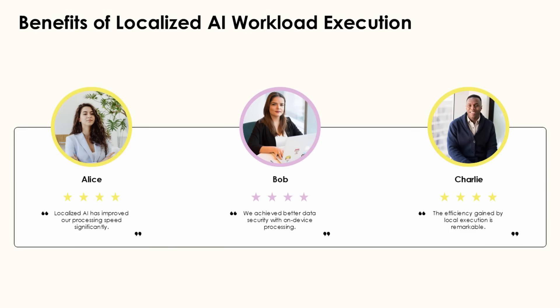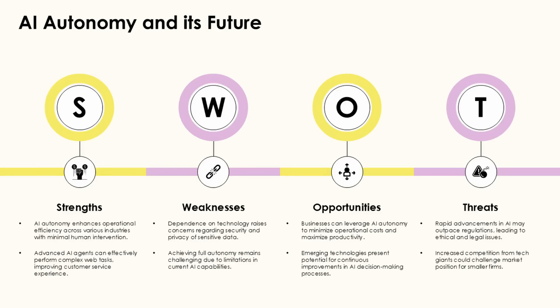Edge computing strengthens security in robotic systems by limiting the amount of sensitive data transmitted over networks. This localized processing approach is particularly valuable in applications handling confidential information such as healthcare or defense robotics.